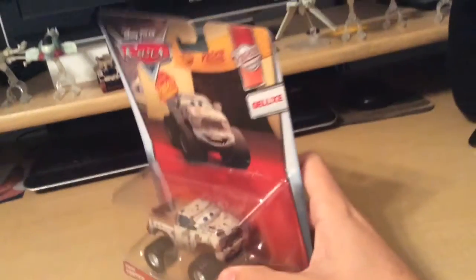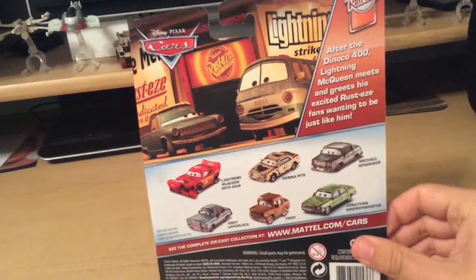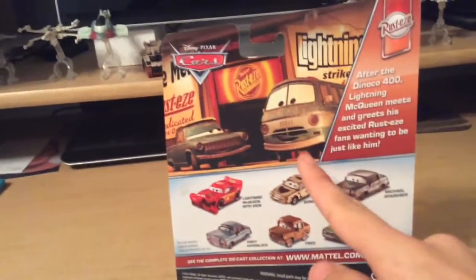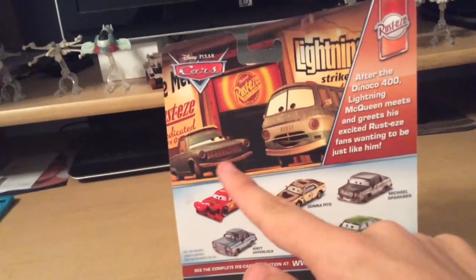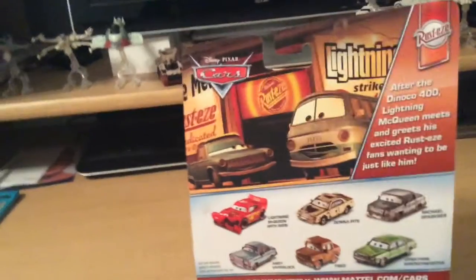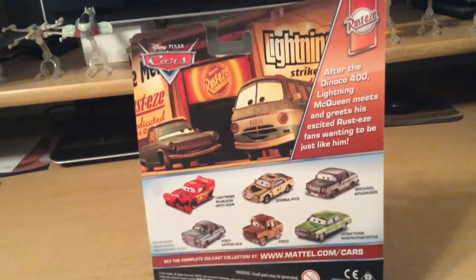He's number 9 out of 12 in the series. I only have one more car to review, and that is Japheth from this series — I do have him, but he'll be in one of my next videos. There's me, Dusty Vanderson, and there's my brother Rusty. After the Dinoco 400, Lightning McQueen meets and greets his excited Rusty's fans wanting to be just like him.